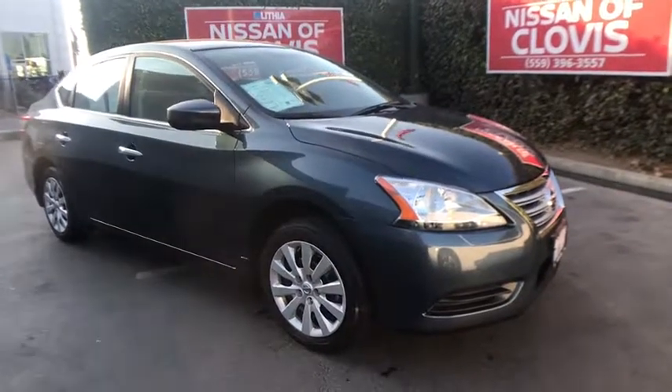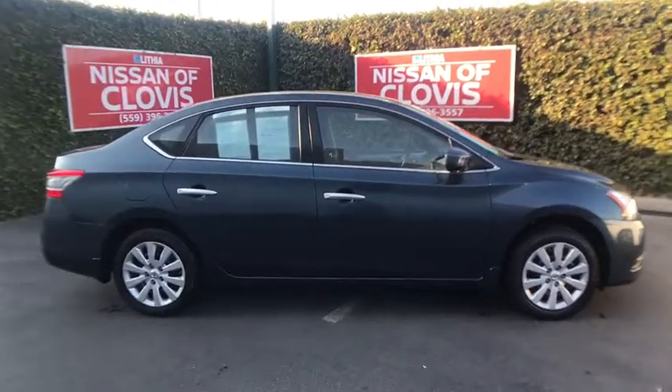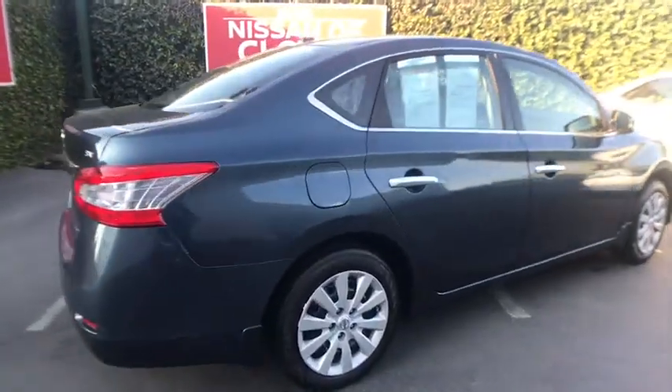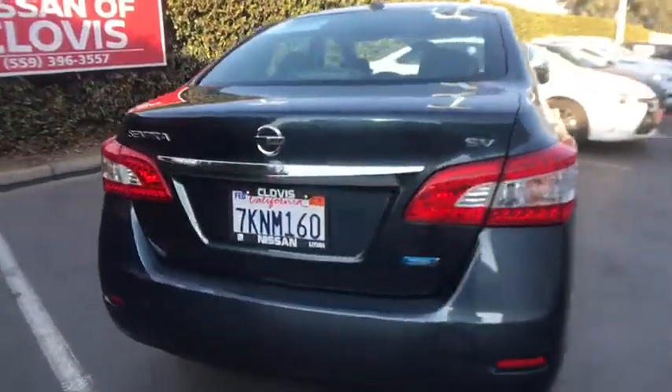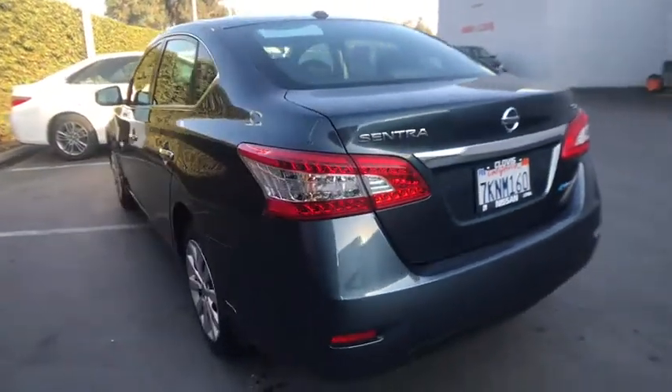The 2014 Nissan Sentra. With its spacious and versatile interior and stellar fuel efficiency, the Nissan Sentra is the obvious choice for anyone who wants to enjoy a stylish and comfortable ride. This vehicle has less than 20,000 miles. Here are some of this vehicle's great options.